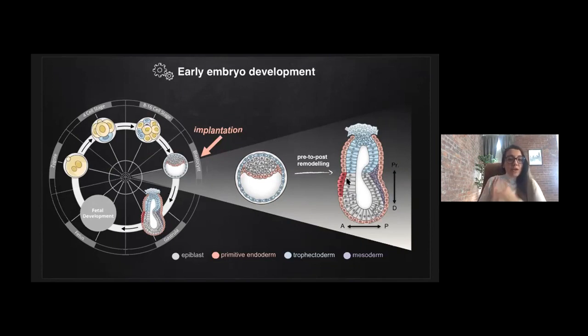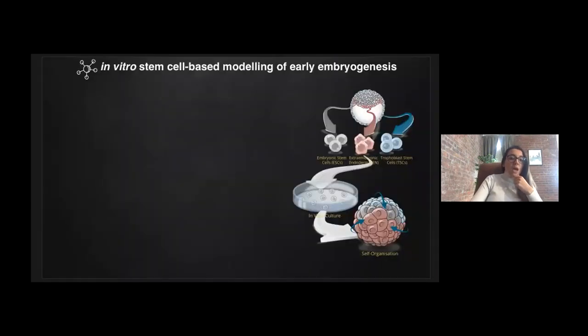How the early embryo can undertake this complex transformation with such fidelity is still not very well understood. This is because it is difficult to decouple the cellular movements and molecular events as they occur in vivo, and the possibilities to perform in vivo manipulations are fairly limited. Compared to other model organisms, conducting genetic experiments on mammals is often time-consuming and complicated by the limited accessibility of embryos after implantation. These difficulties have prompted efforts to model embryogenesis in vitro using stem cell lines.